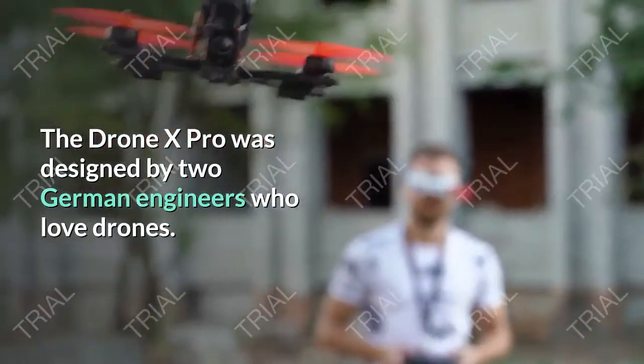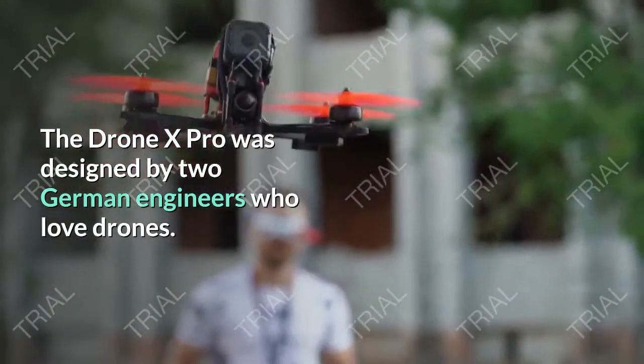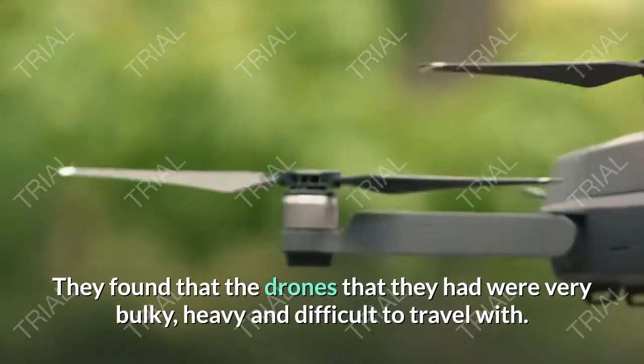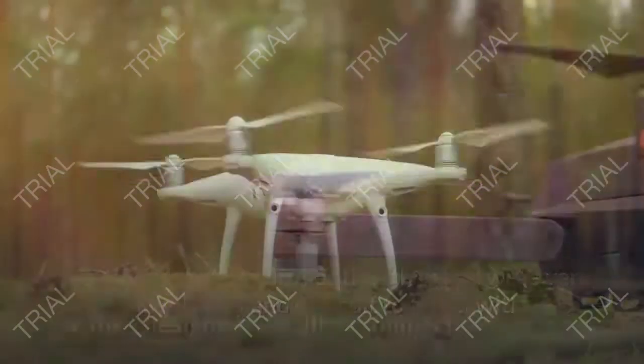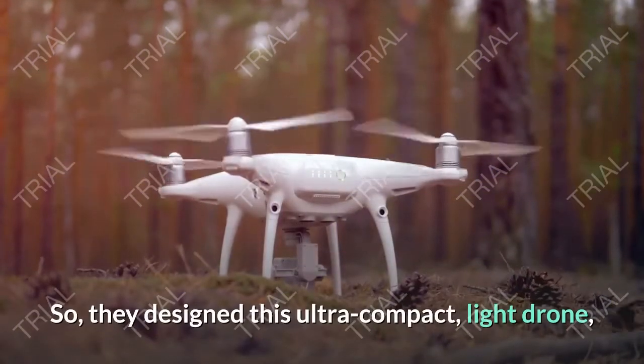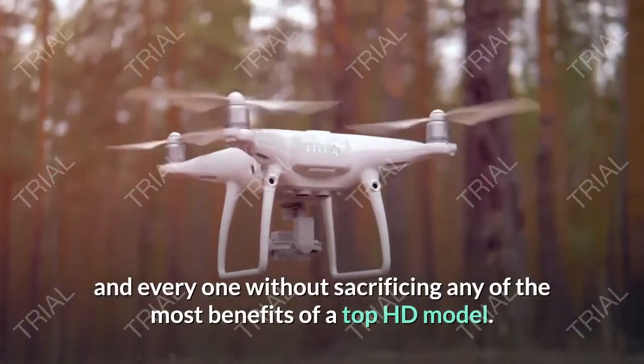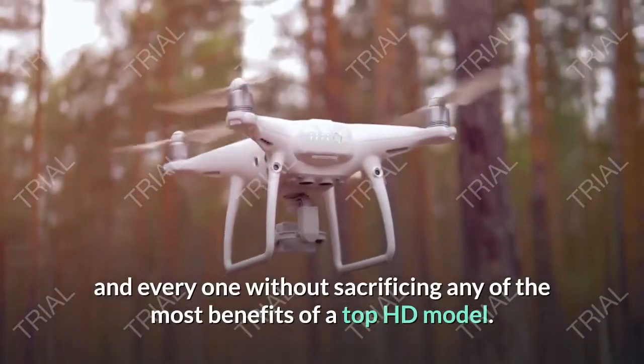The Drone X Pro was designed by two German engineers who love drones. They found that the drones they had were very bulky, heavy and difficult to travel with. So they designed this ultra-compact, light drone without sacrificing any of the top benefits of an HD model.